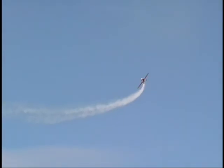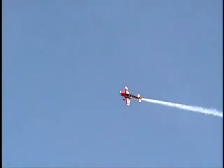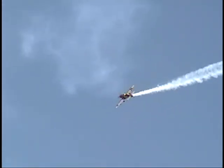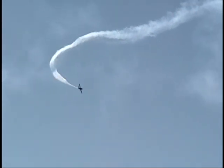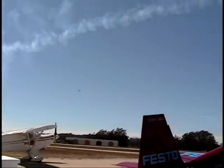Jared's going to bring it back by, I believe, for one photo pass. Good-looking airplane. If you want to get out there, talk to Jared after he lands on how you can get in the front seat of that Extra with him and go get a little bit of extra maximum G.